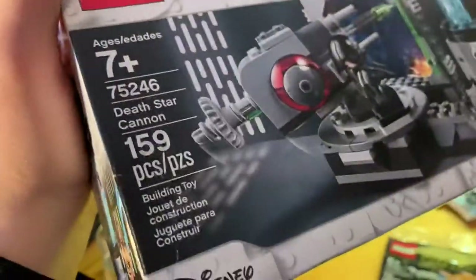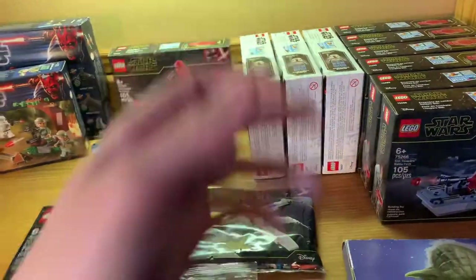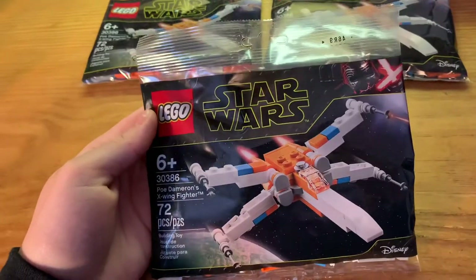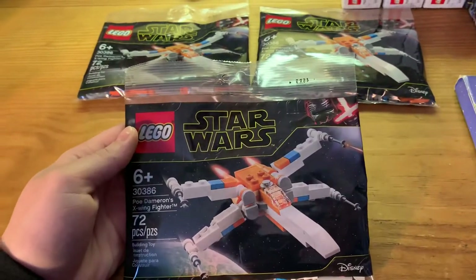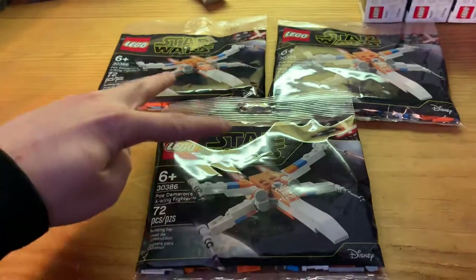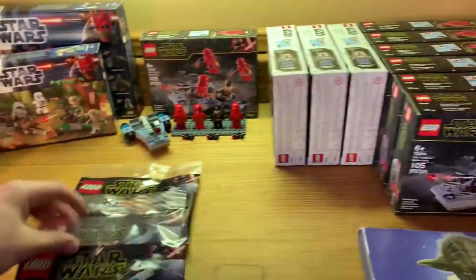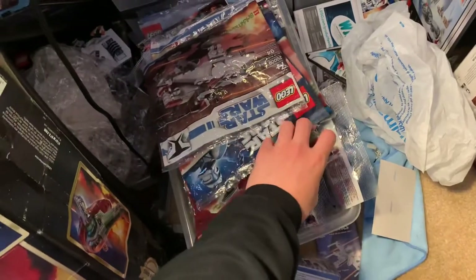I also got this second Death Star cannon — the first one is back behind that battle pack. This box is in perfect condition so I'm going to end up building the other one since it got crushed a little bit. I'll be popping that open real soon. I also picked up a few of the new sets — Obi-Wan's hut, Luke's land speeder, and the Duel on Mustafar — but I'm not paying full price for those yet. I'm hoping for discounts on Amazon in the next couple of months. I got three of these; two to keep sealed, and the worst-shaped one I'll build and put on my shelf.